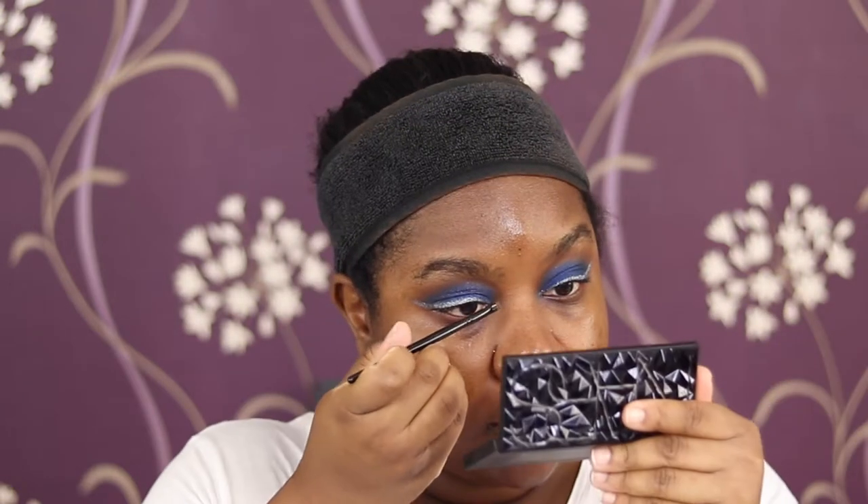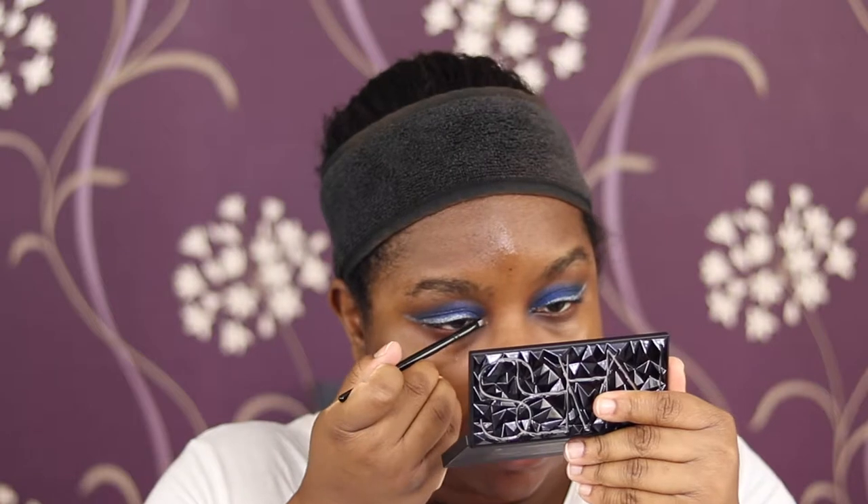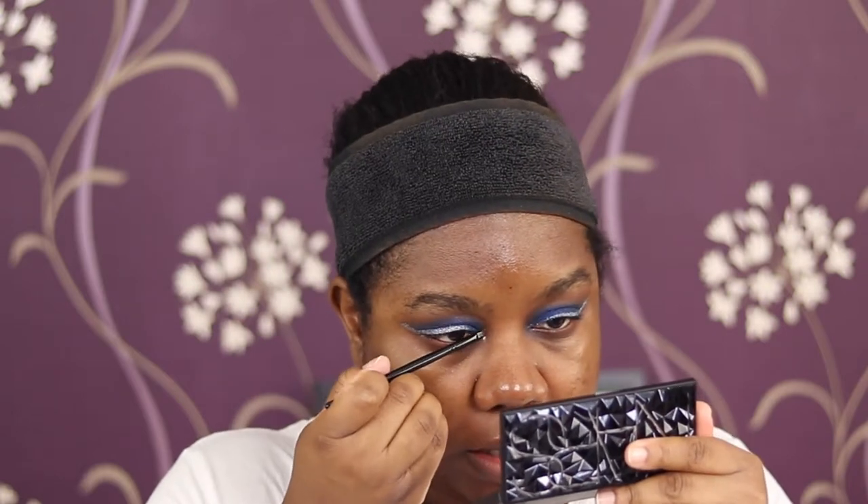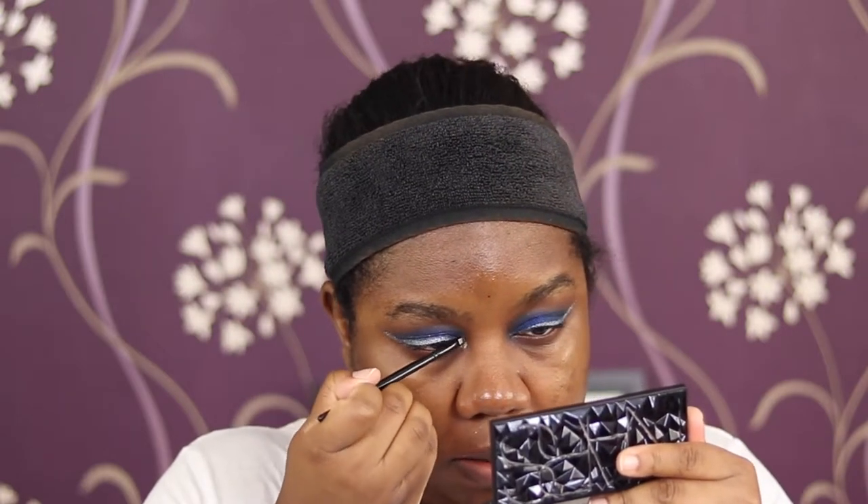Repeating the left eye on speed. That silver shade I'm putting on the inner corner using my tightline brush - it's just what's available to me right now.